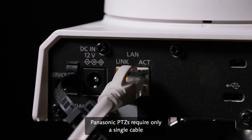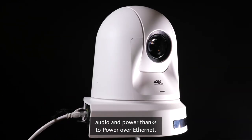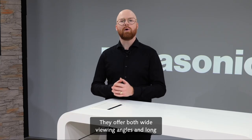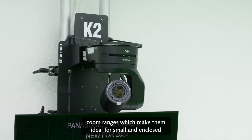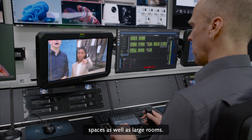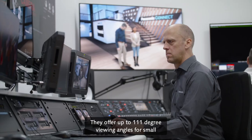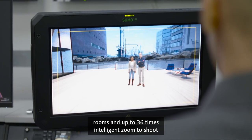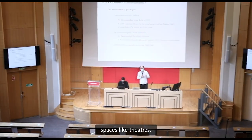Panasonic PDZs require only a single cable to supply control, video, audio and power thanks to Power over Ethernet. They offer both wide viewing angles and long zoom ranges, which make them ideal for small and enclosed spaces, as well as large rooms. They offer up to 111 degree viewing angles for small rooms and up to 36 times intelligent zoom to shoot the action from a distance or in large spaces like theatres.